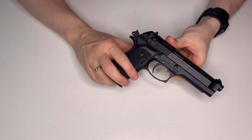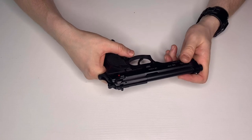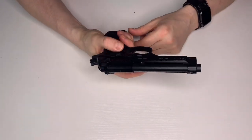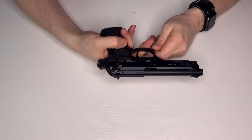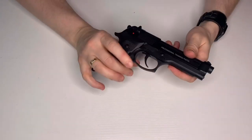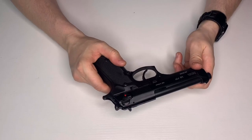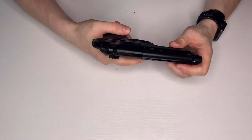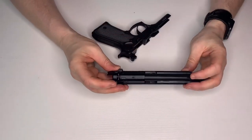It works just like the real thing — the safety is also a decocker, same as the real steel, and with a button pressed in you can take it down for field strip. This thing has been nothing but reliable, with a solid 320 feet per second and really impressive accuracy. I've done nothing to it — never changed the hop or anything — because it's always been so good.